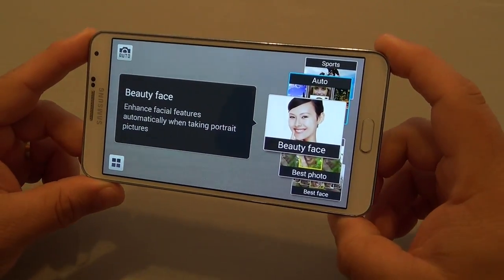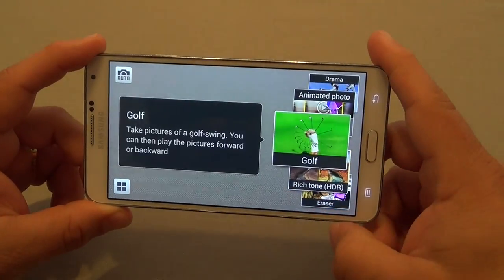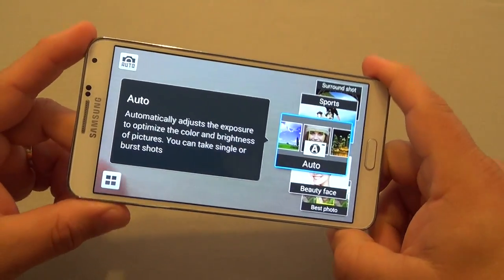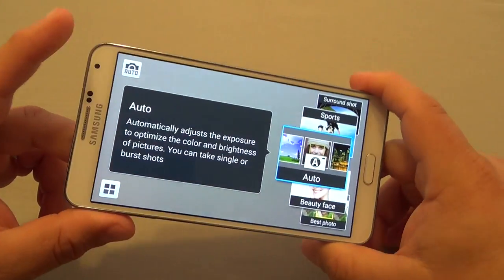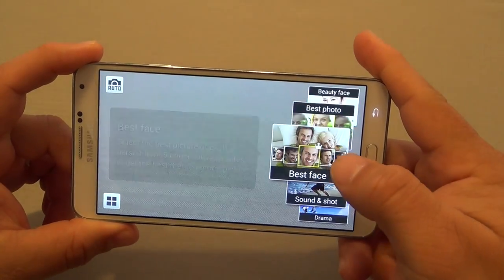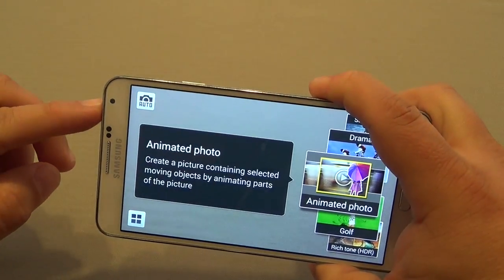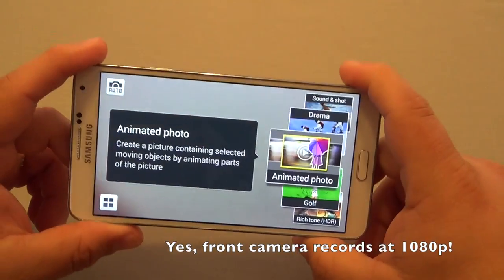My other favorite feature is the camera. This phone has a very awesome camera with lots of features, just like the Galaxy S4 had, but it takes it up a notch by recording at 4K resolution — 3840 by 2160 at 38 frames per second. In the back it has a 13-megapixel camera and in the front a 2-megapixel camera that also records at 1080p.